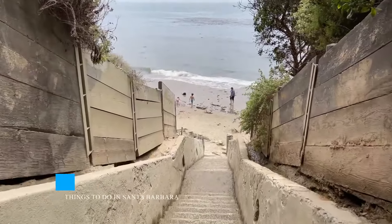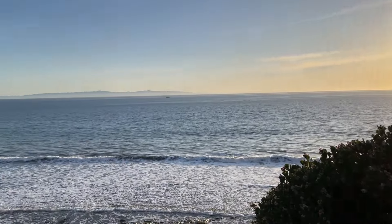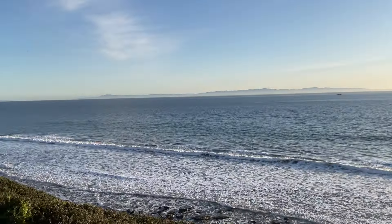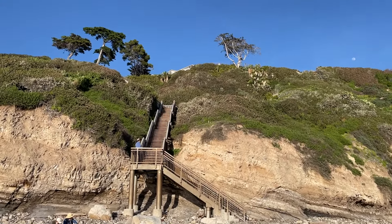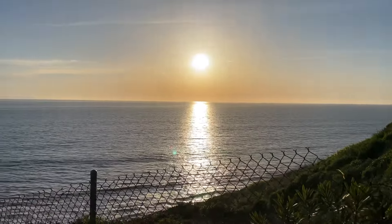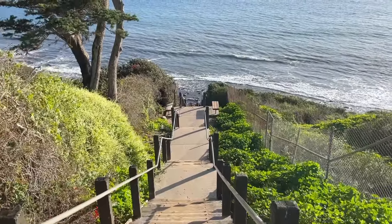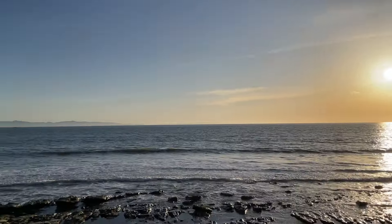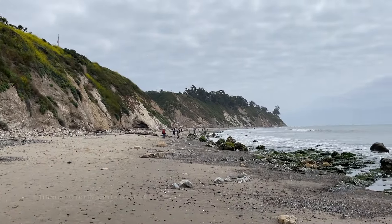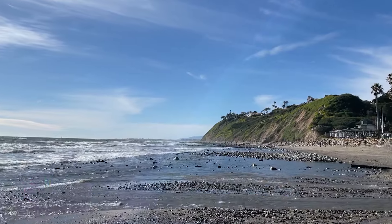Venture a little further and you'll discover Thousand Steps Beach and Mesa Lane Beach, hidden gems along the coastline. Mesa Lane's staircase, boasting 241 steps, promises breathtaking ocean and island views that are well worth the climb. Just be aware of high tides, which may turn these tranquil escapes into submerged sanctuaries. Now let's venture into a secluded valley to find Hendry's Beach and Arroyo Borough, separated by a charming creek.